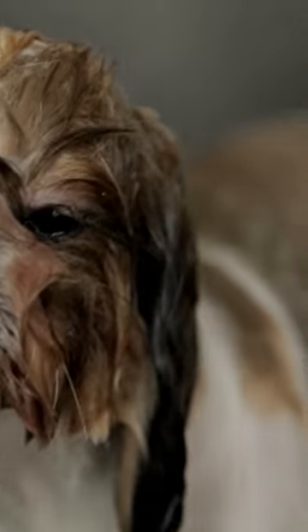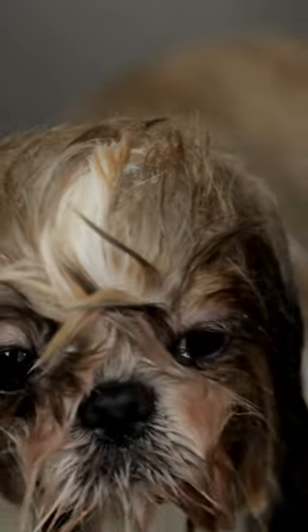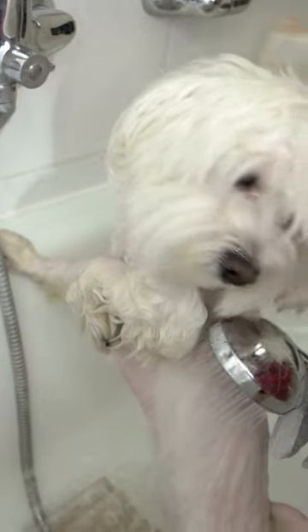Once they're in, it's important to keep them calm and focused on you, not the water. Speak in a soothing voice and offer treats frequently to let them know they're doing a good job. If your dog starts to get antsy during the bath, try turning the water off for a few seconds to help them relax.